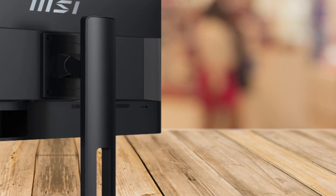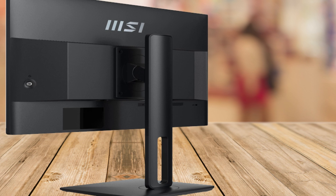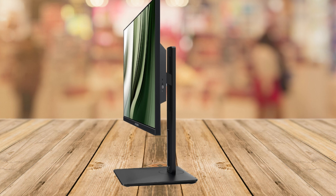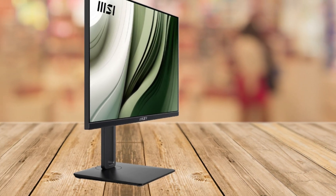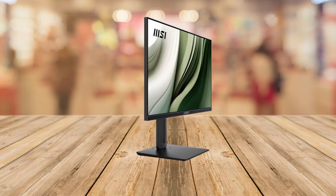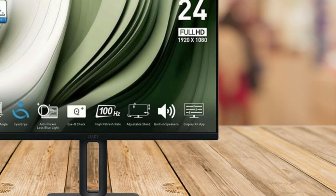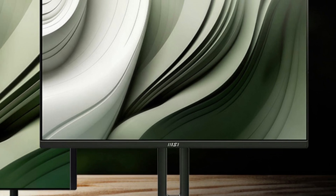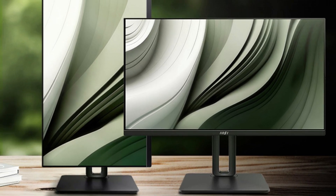This monitor is also incredibly adjustable. You can pivot, tilt, swivel, or adjust the height, making it easy to find that perfect viewing angle whether you're sitting or standing. If you need to set up multiple screens for work or gaming, the HDMI, DisplayPort, and VGA ports offer great connectivity options for all your devices, while the VESA mount support keeps your workspace neat and organized.